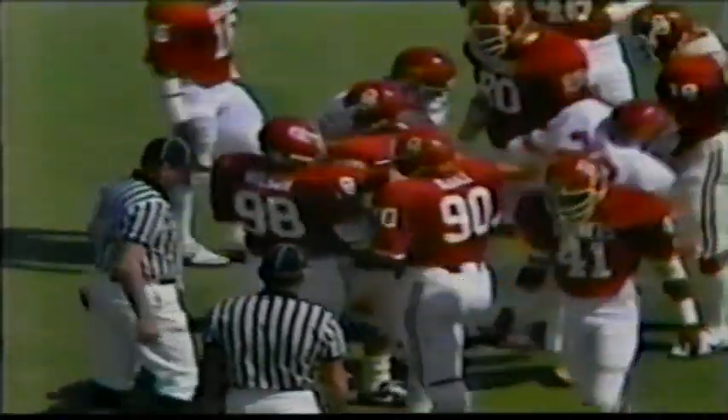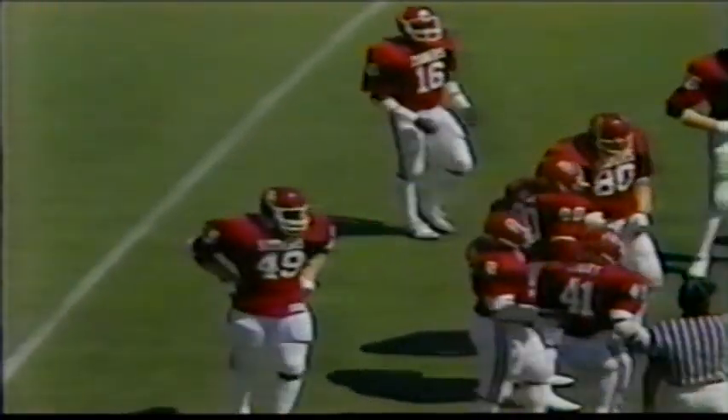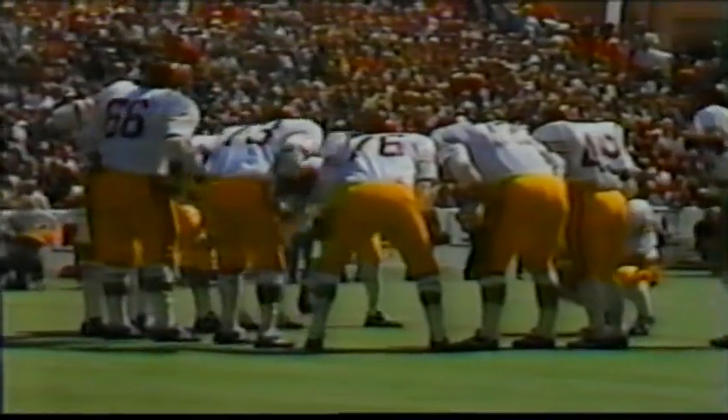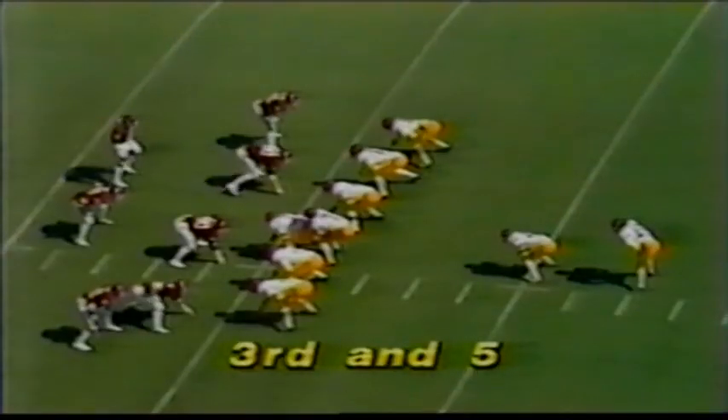Todd Spencer's biggest attribute is his quickness. That's why they have him playing fullback up close to the line — they will try to open up those holes very quickly so he can scoot through, pick up the yardage, and keep going. You won't see a lot of flashy moves from Todd Spencer. Three carries, 22 yards for Todd Spencer. Third down, still five yards to go.